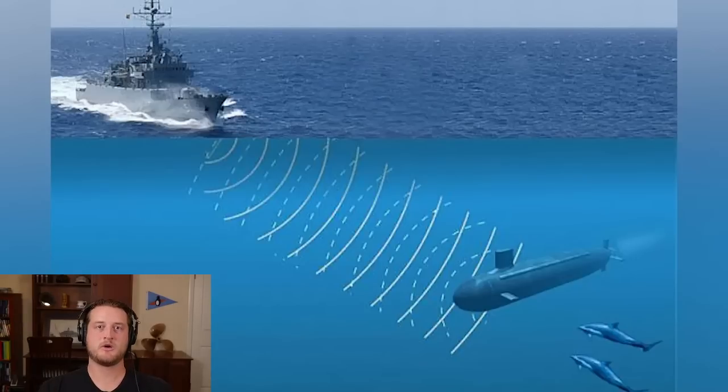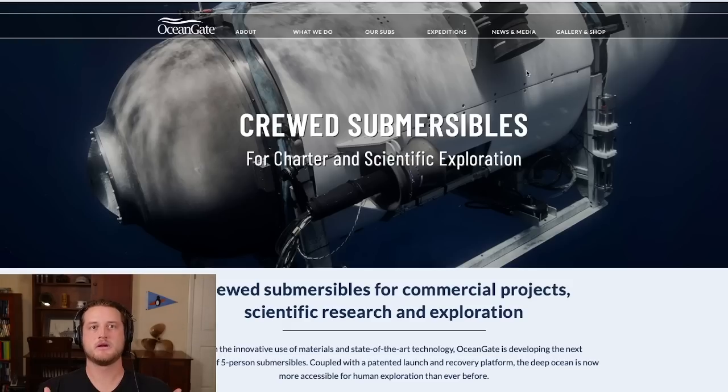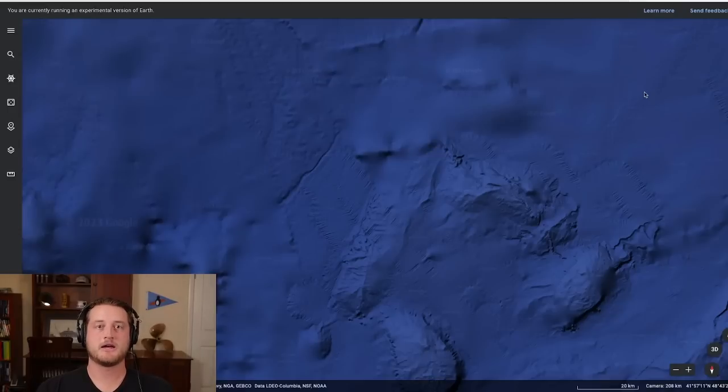Radio waves and GPS don't work underwater, so they use a type of sonar to send sound down to the submersible, which has a system that translates those noises into text. You can read that text and determine, for example, 'we're 100 meters from the Titanic in this direction.' That is the communication they appear to have lost with the submersible — which also suggests they likely lost tracking from the ship above as well.